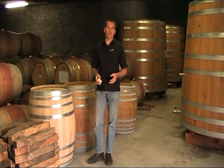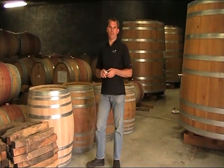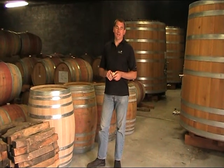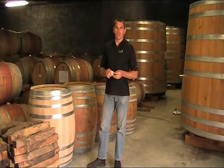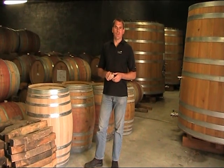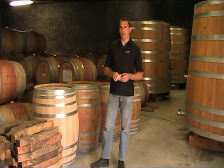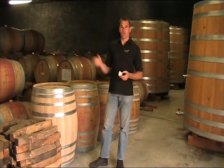Hi everybody, welcome to Glencalu's video blog. I'm Harco Lama, the head winemaker at Glencalu. Today we're going to be talking about the wood usage at Glencalu and the different ways that we use it in the wines that we produce. Behind the camera today again is Beatus, my assistant winemaker, and he's going to help us explain all about the barrels that you can see around you.